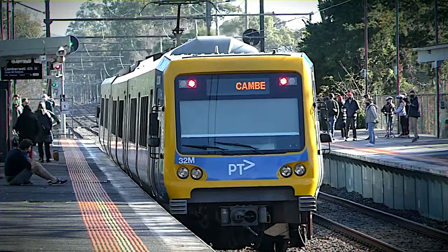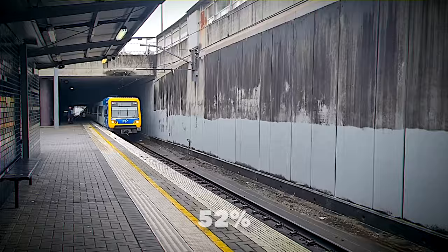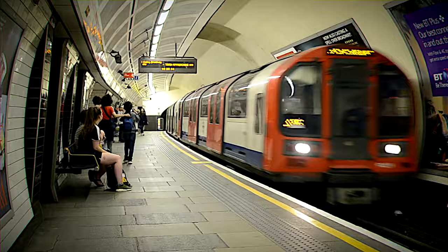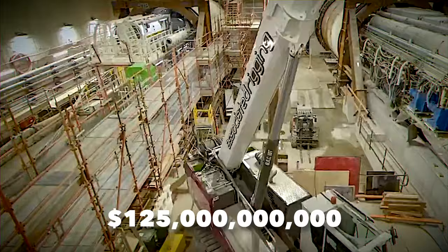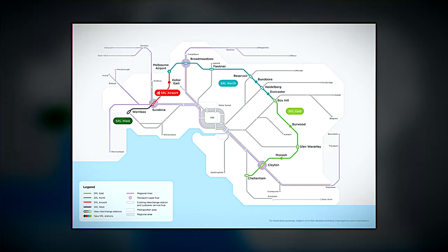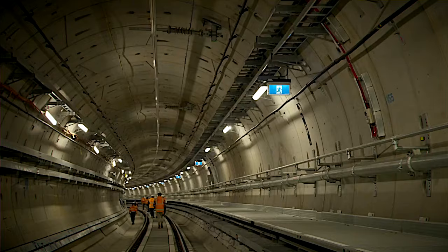As Melbourne's outer suburbs swell, the rail, bus, and tram networks are bracing for a 52% increase in passengers by 2031. This screams for a cutting-edge public transport system. While metro stations in Hong Kong, Paris, and London set efficiency benchmarks, Australian rail hubs lag behind — outdated and disconnected from the urban community. That's where the game-changing $125 billion mega railway project comes in, with the Melbourne Metro Tunnel carving a new path through the CBD and the Suburban Rail Loop enhancing connectivity and taking pressure off the roads.